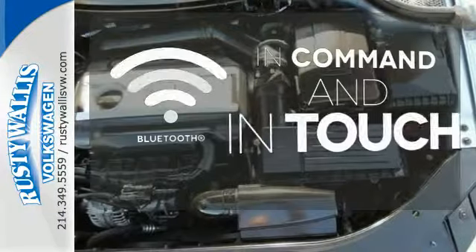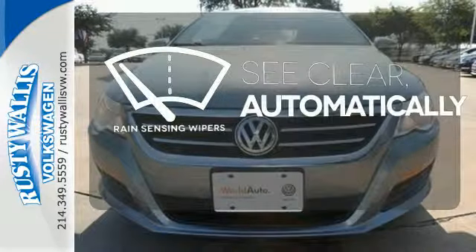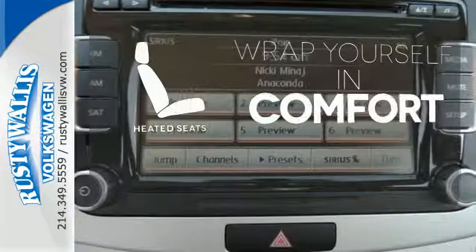Keep your hands on the wheel and eyes on the road with Bluetooth. The rain-sensing wipers remove rain, snow, or debris automatically. Warm off the chills with the heated seats.